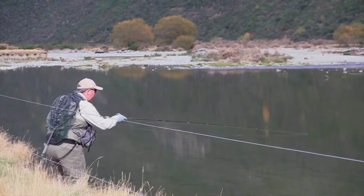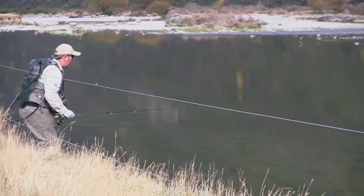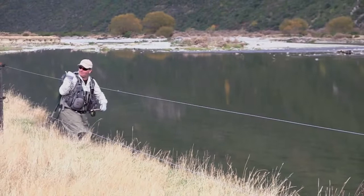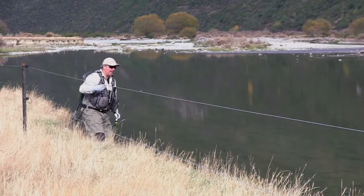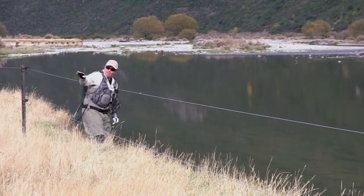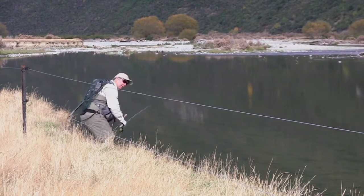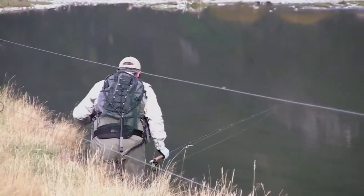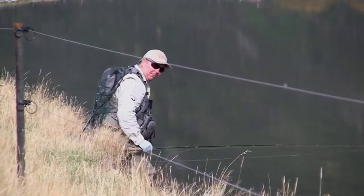We've just noticed a couple of fish rising down below where we were before, so we've got to get in behind them. It pays when you walk downstream that you'll stand out — particularly when there's nothing behind you. If you've got a lot of bush it's not too bad. You want slow, not jerky movement to get behind them. With nothing behind us to hide our movement, you've really got to duck down and keep a low profile so you don't scare them before we put our fly in front of them.